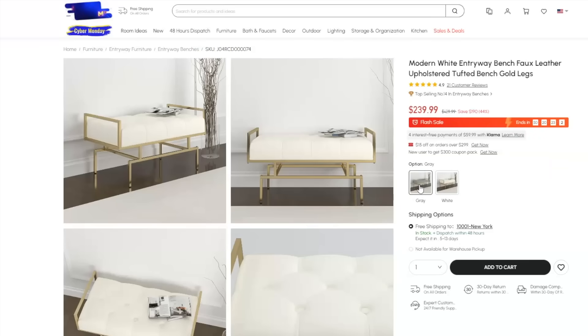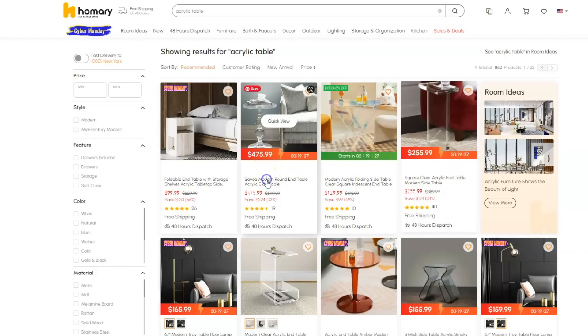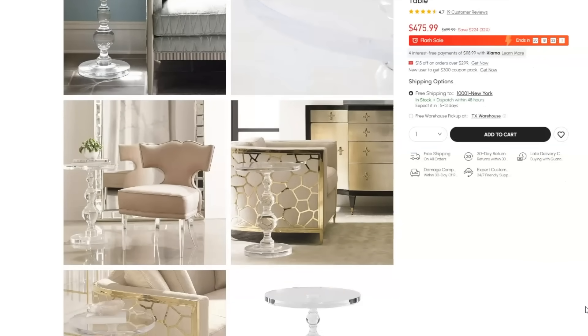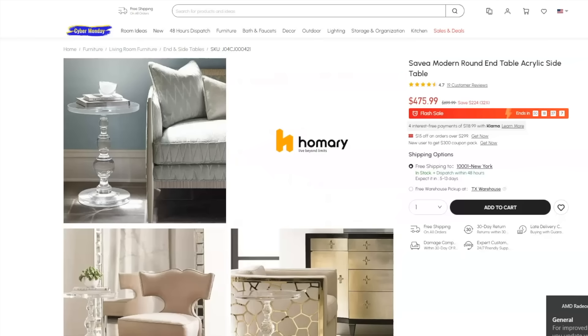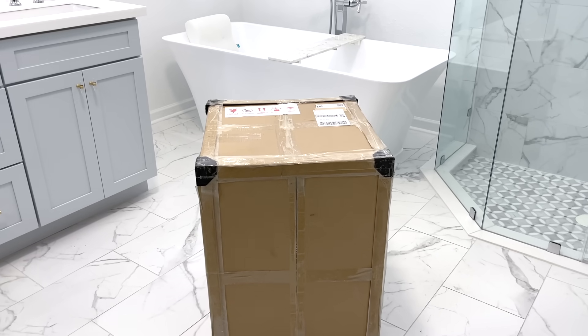In case you are new to Homary, they are a home furnishing platform that focuses on quality appearance, and their pre and after-sale service is so great. I cannot wait to show you what's in this box.